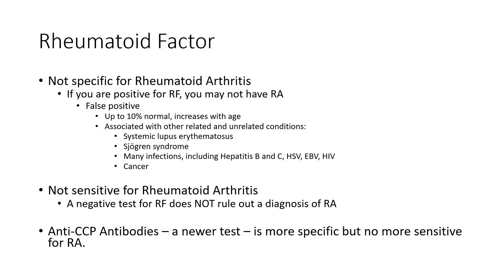We actually have a more modern test called an anti-CCP antibody — we have another video you can watch specifically on anti-CCP antibodies. This one is more specific, though still not perfect for Rheumatoid Arthritis, but it's no more sensitive, meaning a negative test still does not rule out Rheumatoid Arthritis.